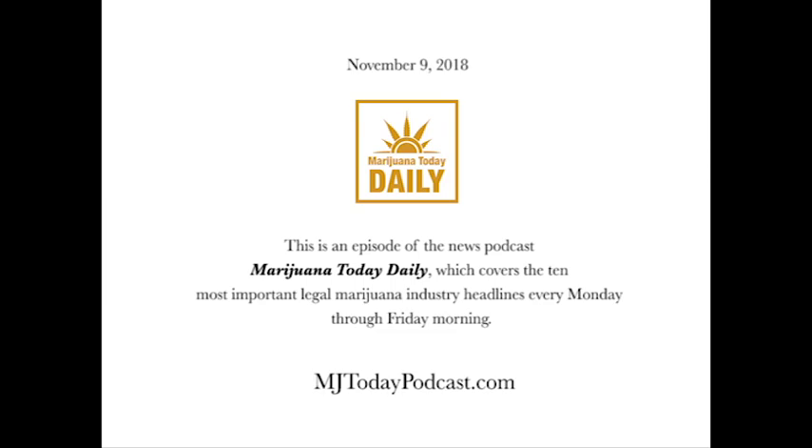Thanks to our sponsor, Compliant Packaging, and to all of our awesome patron listeners for the support that makes this show possible. To join the illustrious ranks of the patron listeners yourself, swing over to our website at mjtodaydaily.com and click on that big blue button at the top of the page that says, Become a Patron. I'm your host, Shea Gunther. Thanks for tuning in, starting your day with Marijuana Today Daily.